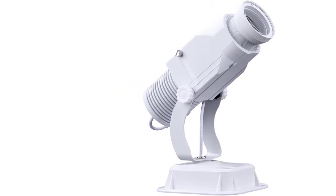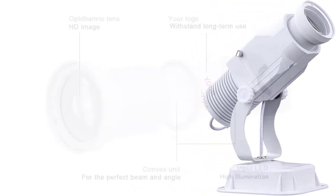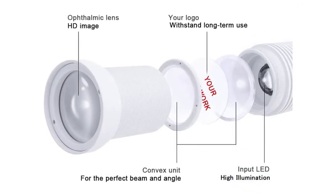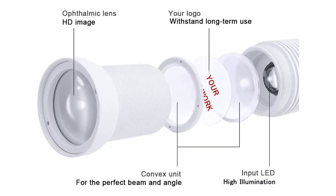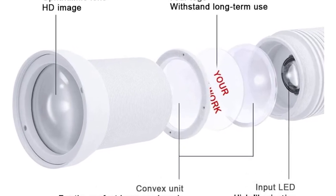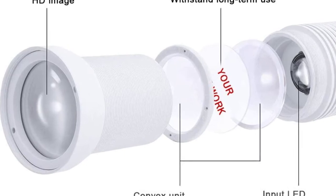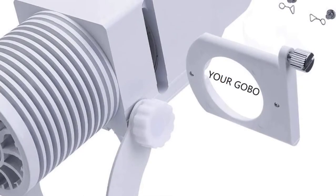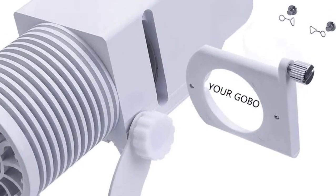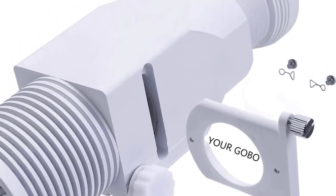On top of that, it is ideal for many applications. These include weddings, Halloween, Christmas, disco, hotel, banquet, bar, pub, family parties and more. Equally important, it is quick and easy to install this logo projector. You can install it on the wall, ceiling or floor. Remarkably, it has a 24 feet projection range. Finally, it weighs 2.33 pounds.